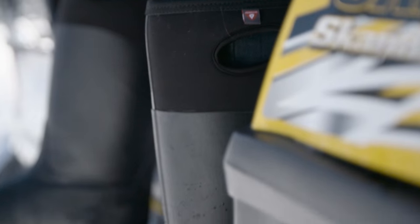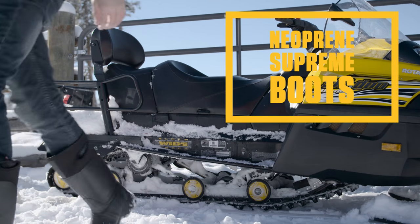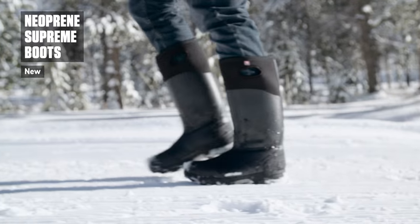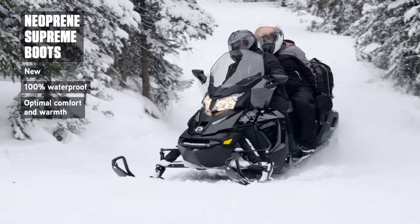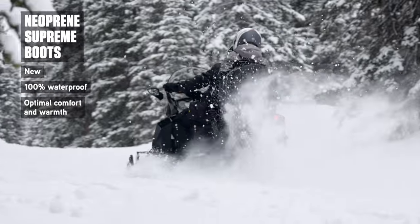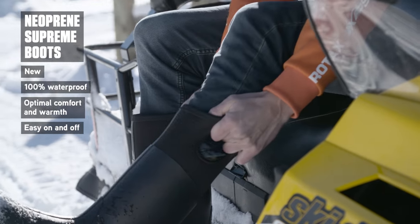Some boots go beyond the ride and beyond expectations. Our new Neoprene Supreme Boot provides a combination of warmth, comfort and fit in a 100% waterproof finish. Walk it or ride it, the cold doesn't stand a chance against 5mm of Neoprene and 400g of Primaloft Eco Footwear insulation. What's more, built-in handles make for an easy on or off.